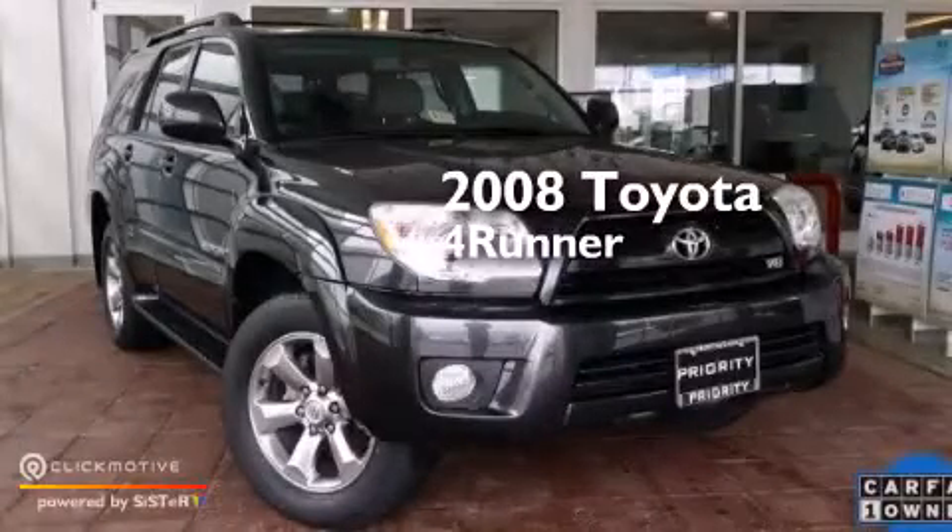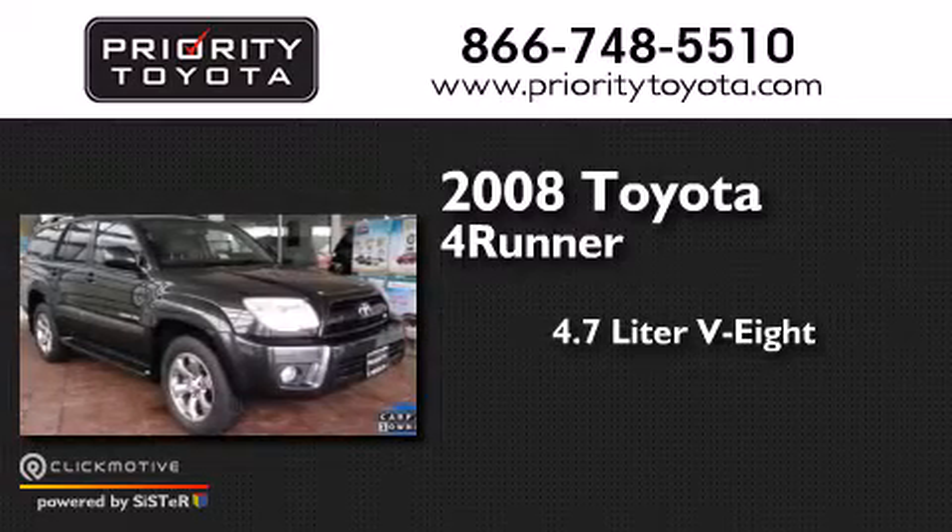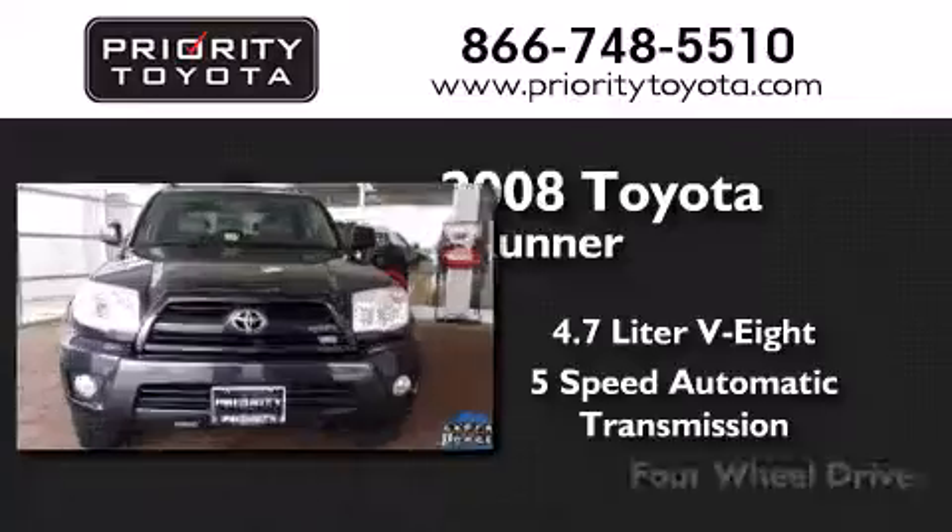This is a 2008 Toyota 4Runner. It features a 4.7-liter, eight-cylinder engine, a five-speed automatic transmission, and four-wheel drive.